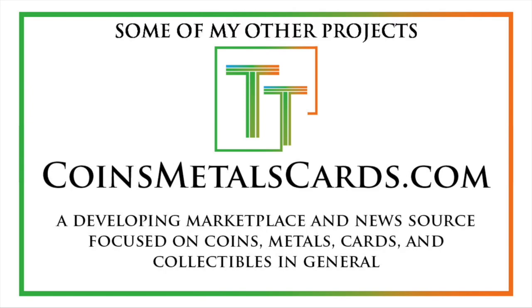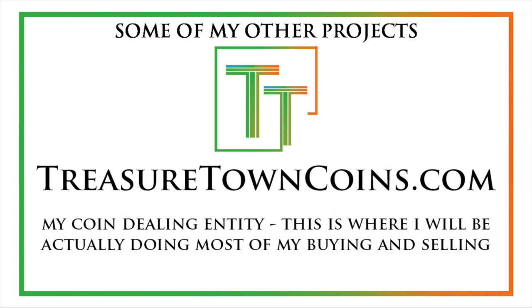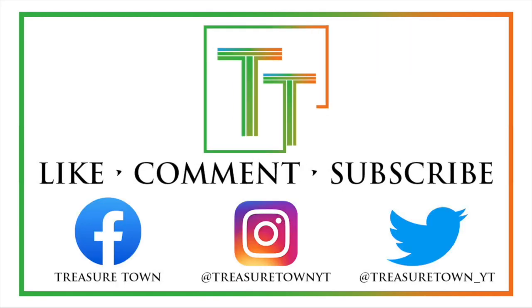I'll eventually host all of these videos on coinsmetalscards.com, which will cover news, marketplace, and coin information. I have the goal of eventually getting pretty much every U.S. coin — date, mint mark, and denomination — on the channel with a similar video to this one. I also have treasuretowncoins.com, which is my coin dealing entity, a bit less focused on content production. Thank you so much, and I look forward to seeing you on some of my other videos.